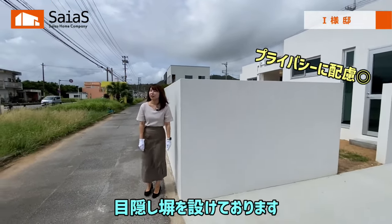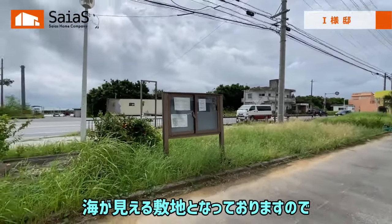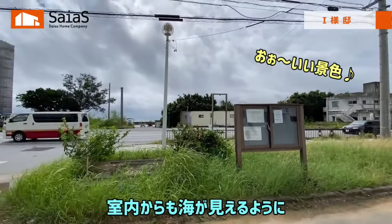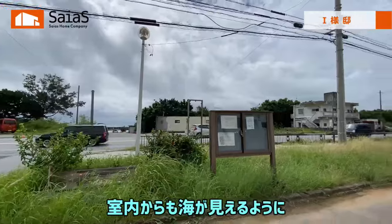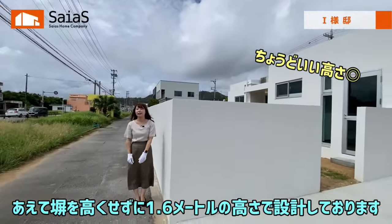今回の敷地は過渡地となっており、3方の道路に囲まれた敷地となっております。人通りや交通量が多い南側の道路の方には目隠し塀を設けております。また、前面の方に海が見える敷地となっておりますので、室内からも海が見えるように、あえて塀を高くせずに1.6メートルの高さで設計しております。